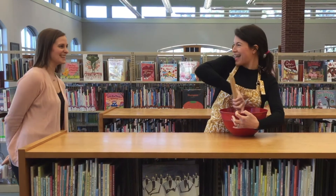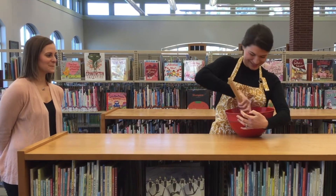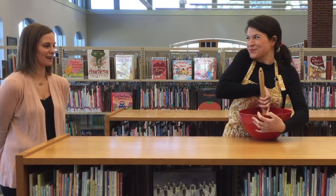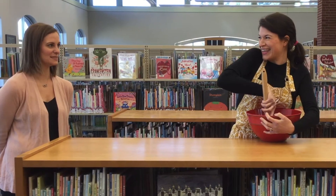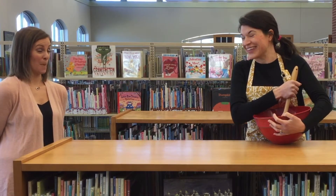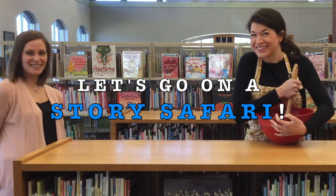Hi Rachel, what are you doing? I'm making some cookies. Who are you making cookies for? For a mouse. A mouse? Yes. What happens if you give a mouse a cookie? Well, I don't know, but I know a way we can find out. Let's go on a story safari!